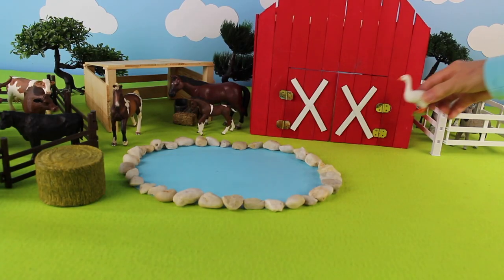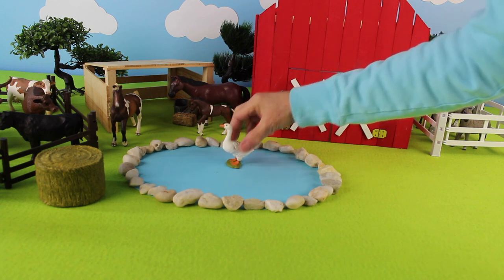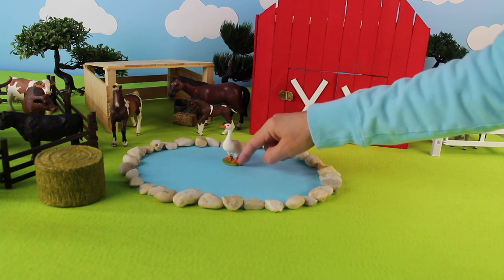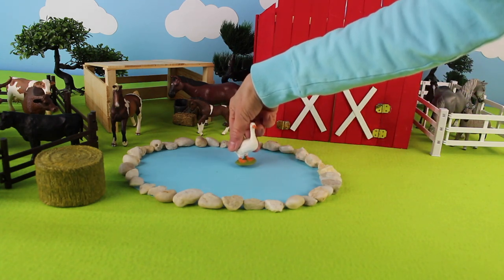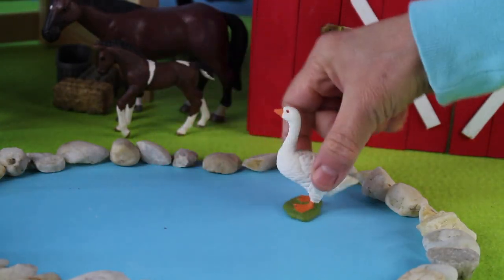Here comes a goose landing in the water. This goose is going for a swim. Here is its beak and here are its floppy feet — they're webbed, which helps them swim in the water. I think this goose loves to swim in the water.